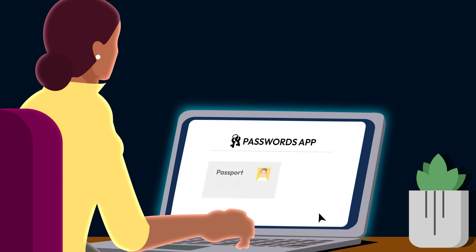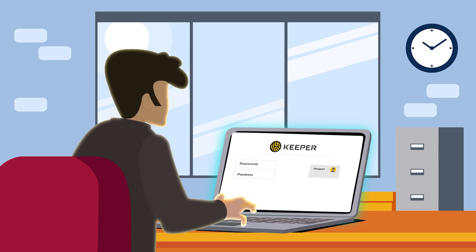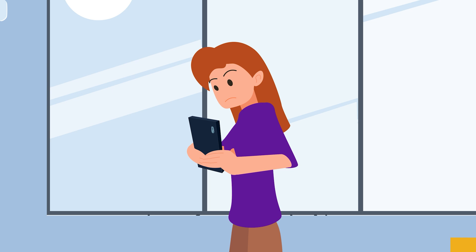Apple's Passwords app only stores passwords and passkeys. Keeper securely stores passwords, passkeys, documents, photos, payment information, and much more.